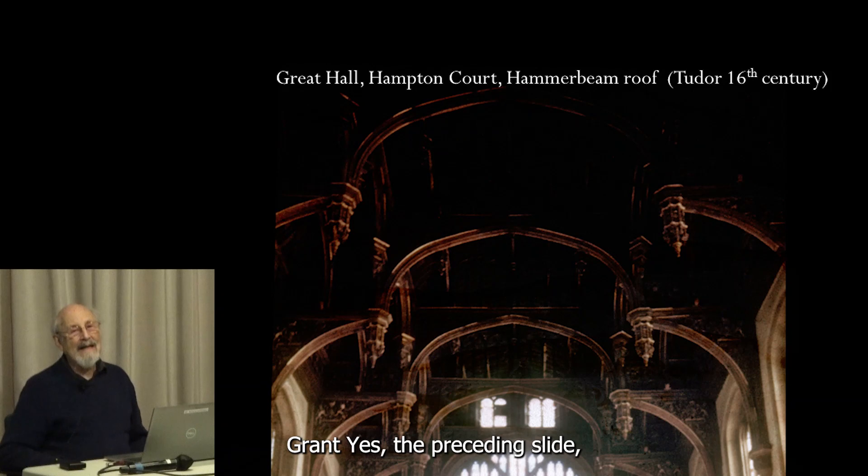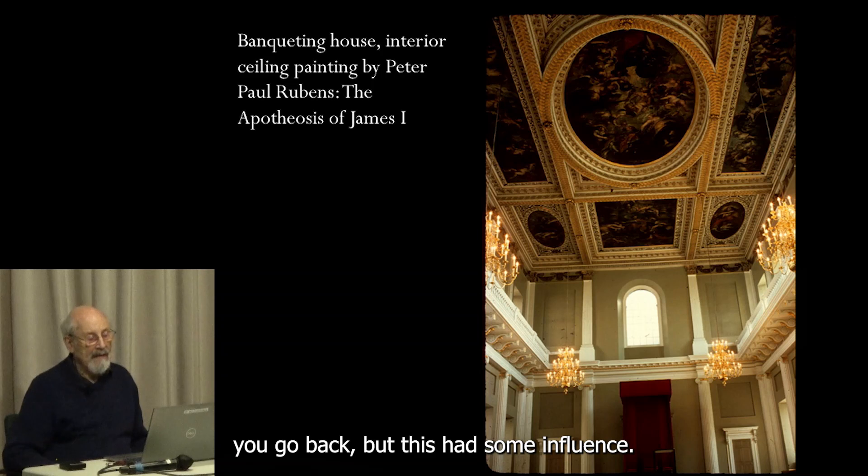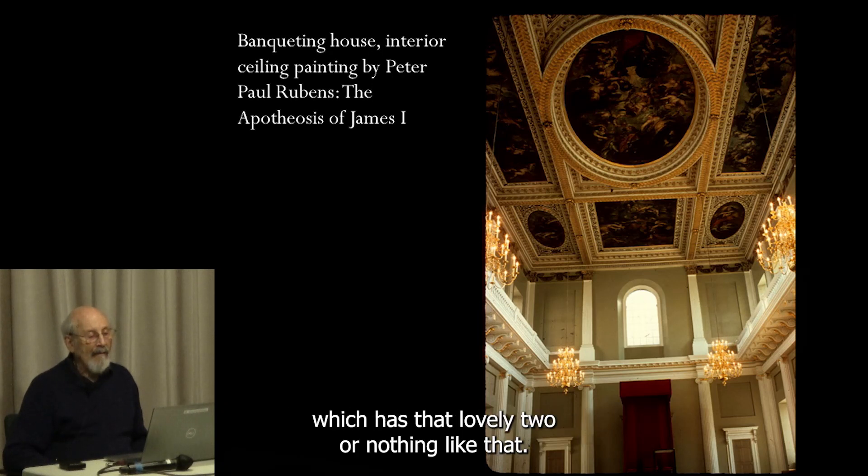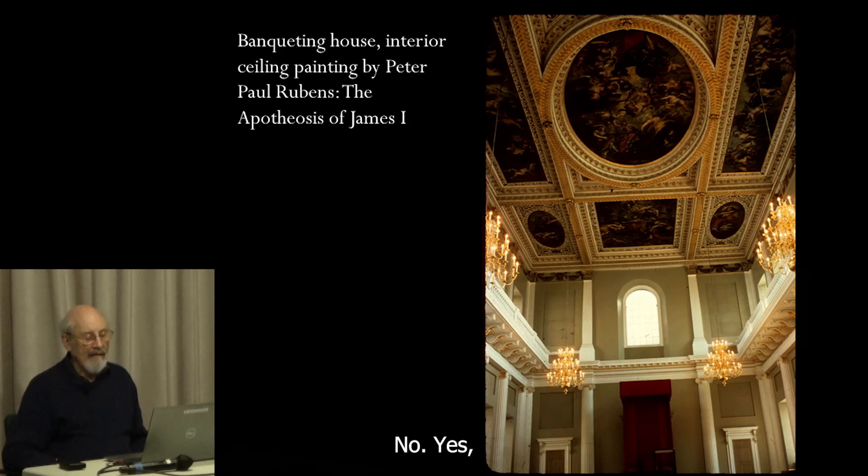The Banqueting House has some influence on the music building at Whitman College in Walla Walla, which has that lovely interior court.